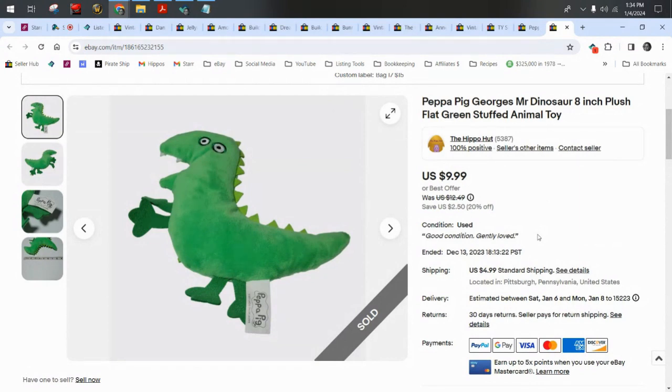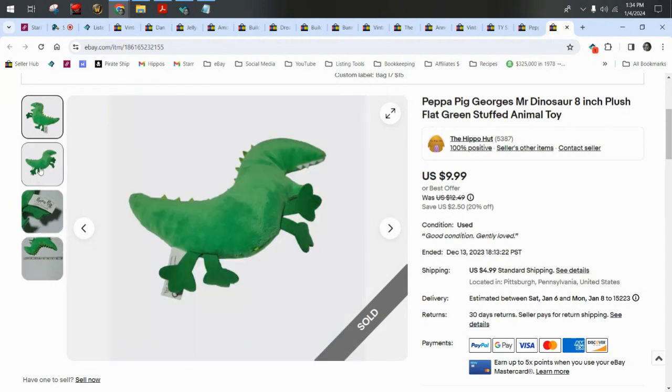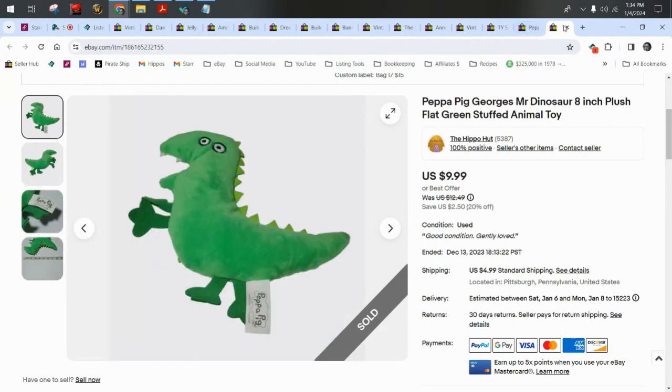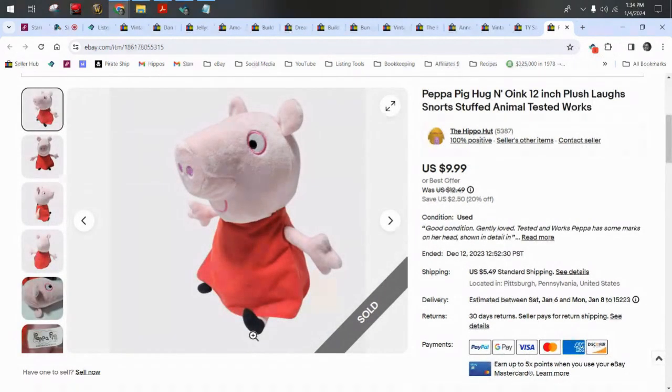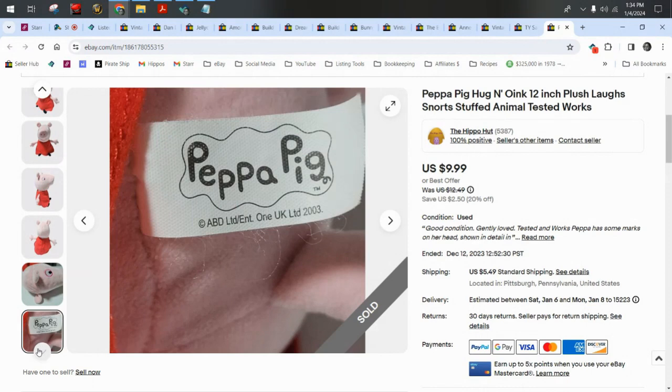Speaking of Peppa Pig's dinosaur, here he is — sold for $10 plus $5 shipping. You can see even this small dinosaur sold for a lot more than Peppa did. We have another Peppa here — this one sold for $10 plus $5.50 shipping. This one is 12 inches, a little bigger, and it oinks — that's why she's worth a little more.